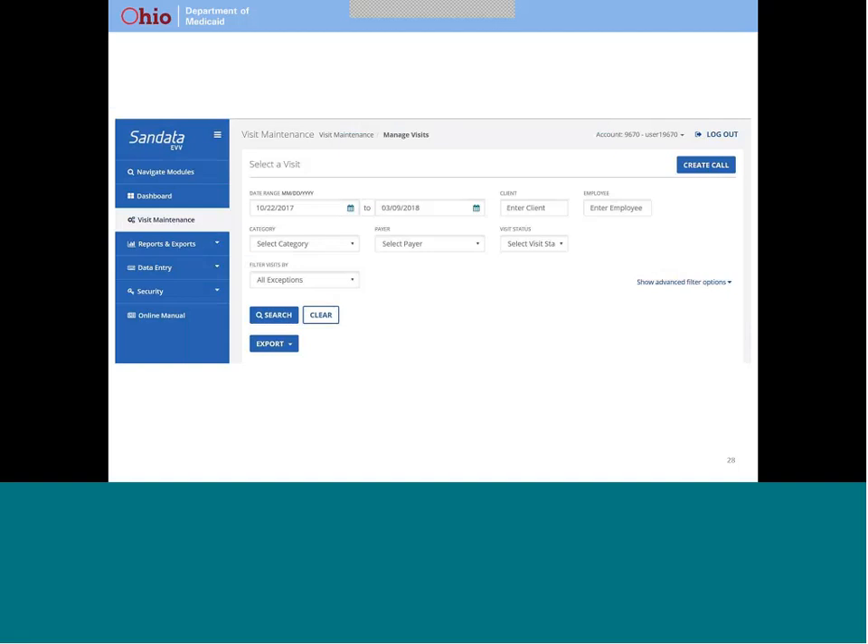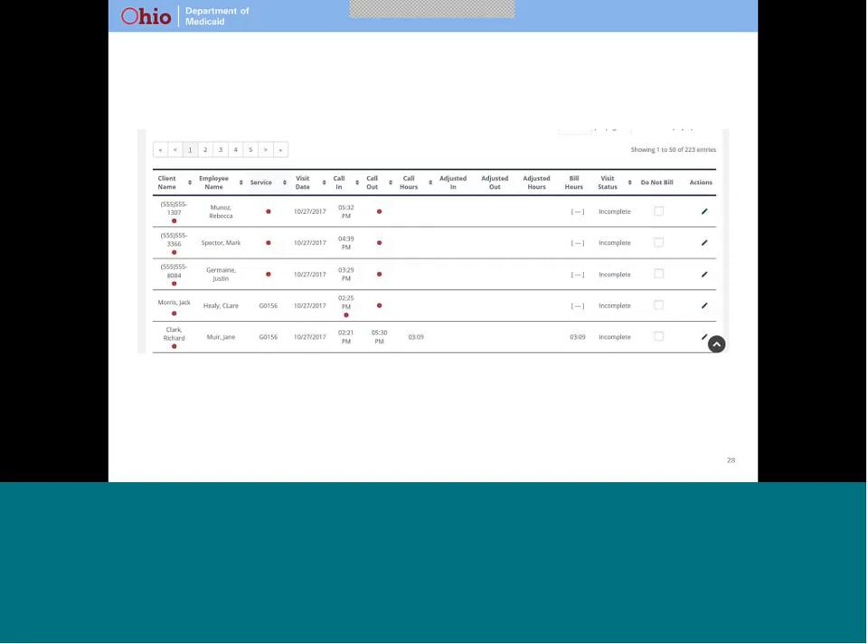Examples of things that might require additional explanation include a time when a caregiver forgets to start or end a visit, a time when your verification is not captured, or a time when the location at the start or end of the visit is not associated with your record. This is the screen your provider uses to see all their visits. The red dots indicate things that require additional explanation — sometimes called exceptions. This screen is an example used in training, so it has a lot of red dots, giving providers a chance to get lots of practice.